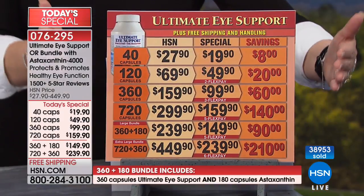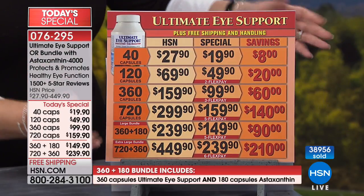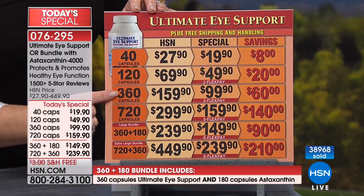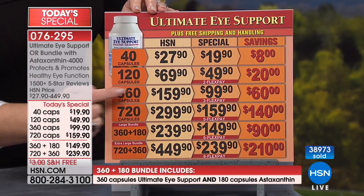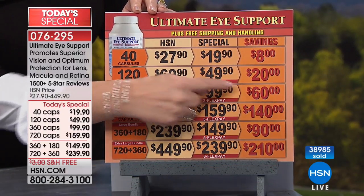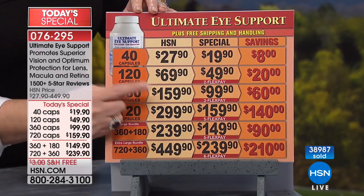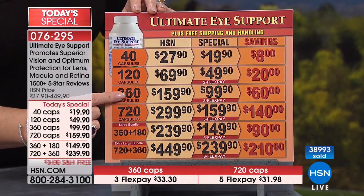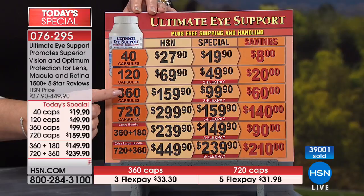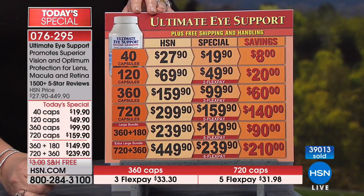Let me show you the choices one more time. You can order just Ultimate Eye Support or the Ultimate Eye with astaxanthin. For the Ultimate Eye, the 360 — which is the largest size we normally offer — sells for $159 everyday price. For today's special, you're saving $60. At one capsule a day, that's a year's supply. You can take one or two capsules daily — Andrew takes two, sometimes only one if he has a lot of green leafy vegetables that day.